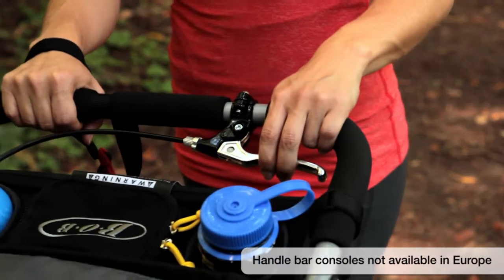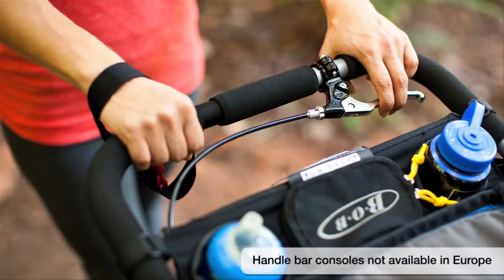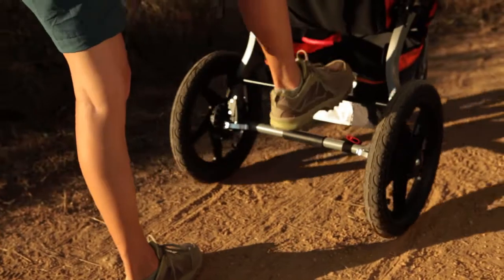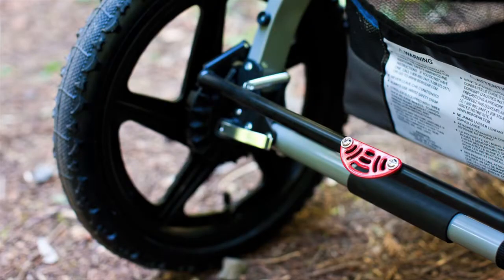A handbrake is available on Sport Utility Stroller and Ironman models for additional stopping assistance. With a step of your foot, engage the parking brake to help secure a stopped position.